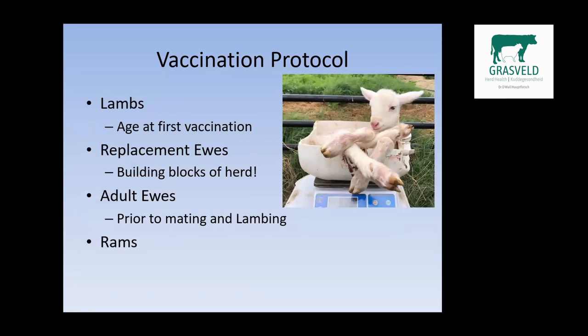When drawing up the vaccination protocol, I like to divide my clients' flocks into the following categories: lambs, replacement ewes, adult ewes, and rams.